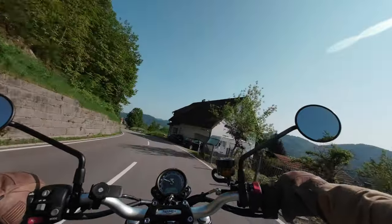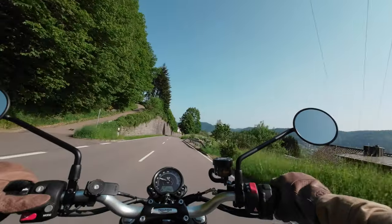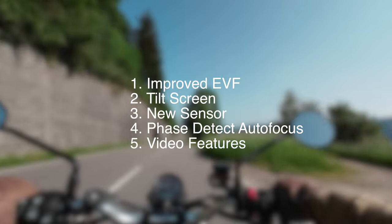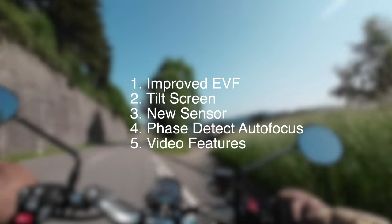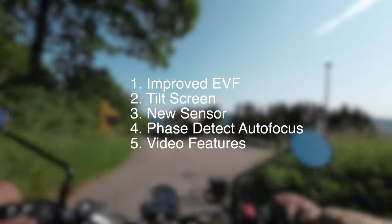Coming in with a voiceover — let's talk about the new Leica Q3. The features I'm most interested in are: the improved electronic viewfinder, the tilt screen, the new triple resolution sensor, the face detect autofocusing system, and the new video features including 8K, 10-bit, and log.